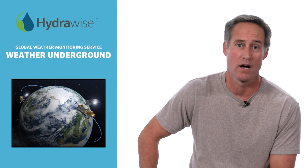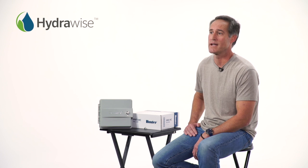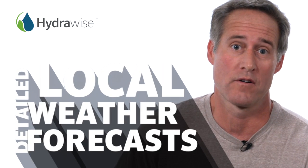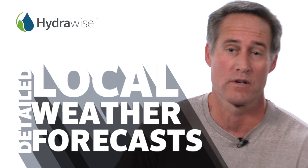Hydrawise gets its data from the Global Weather Monitoring Service called Weather Underground, the same company as the Weather Channel. Controllers that use on-site weather stations usually only tell you what happened yesterday. The Weather Underground gives detailed local weather forecasts, and that's a great benefit to be able to connect to a professionally maintained weather station for adjustments.